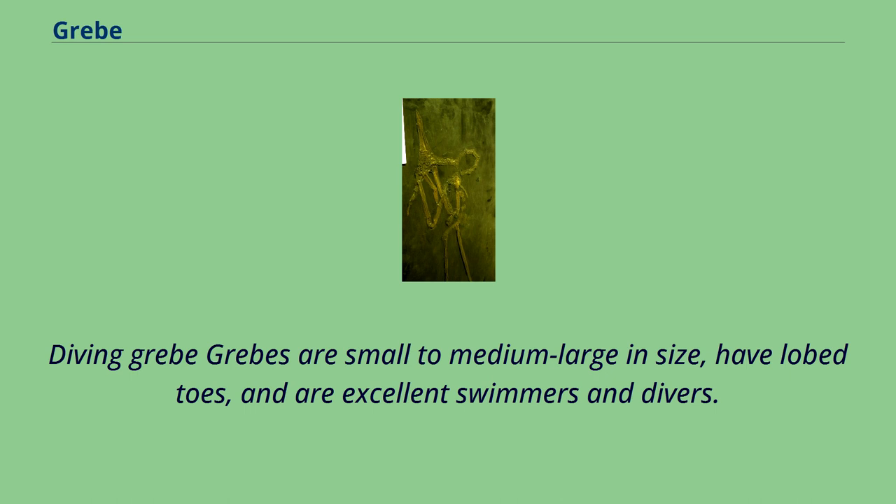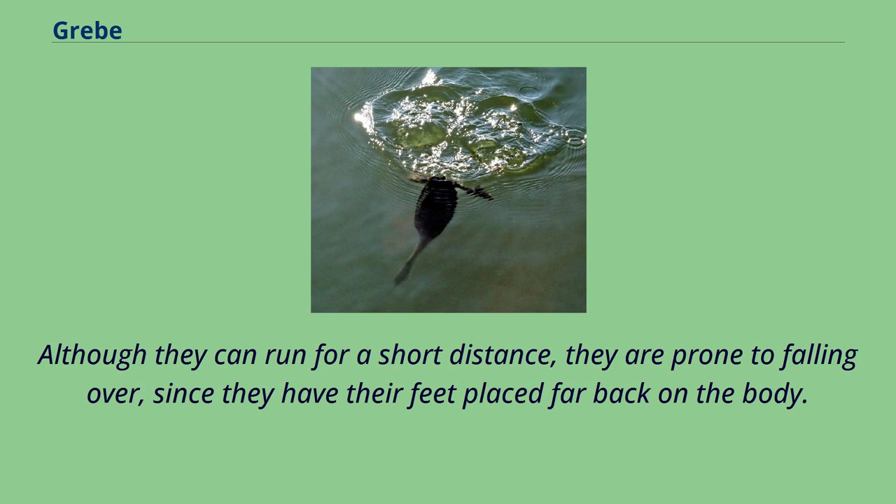Grebes are small to medium-large in size, have lobed toes, and are excellent swimmers and divers. Although they can run for a short distance, they are prone to falling over, since they have their feet placed far back on the body.